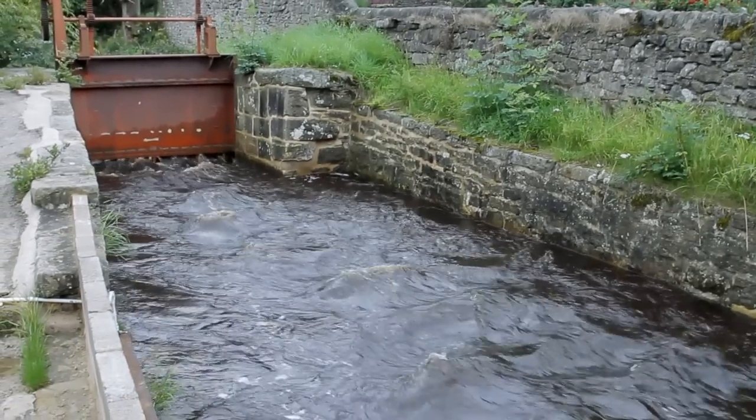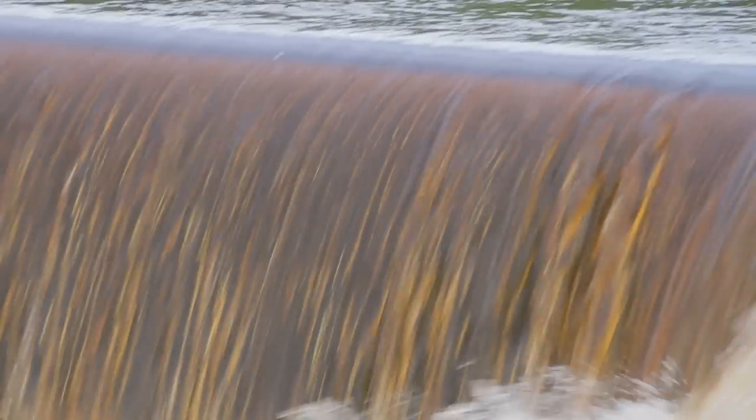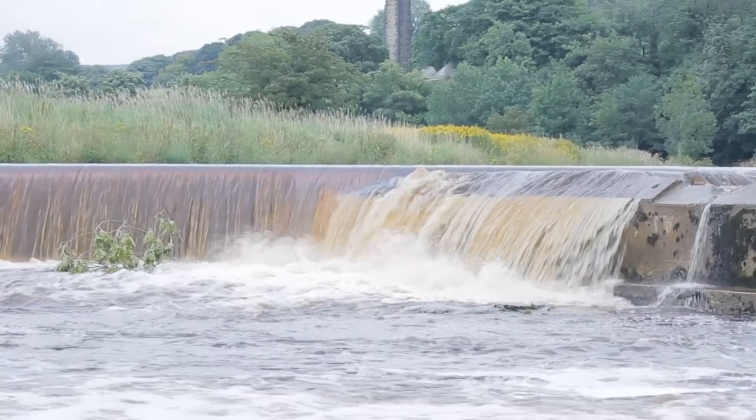In essence, all small hydro systems take some water out of a river or stream. It then passes through and turns the turbine, and re-enters the river lower down. They don't have very high dams or reservoirs, and so don't significantly alter the nature of the river in the way that large hydro schemes do.